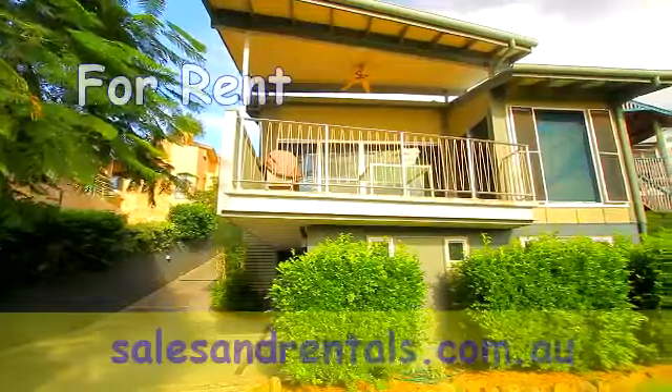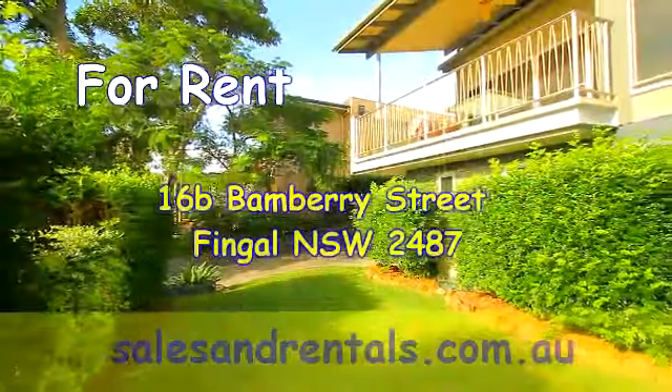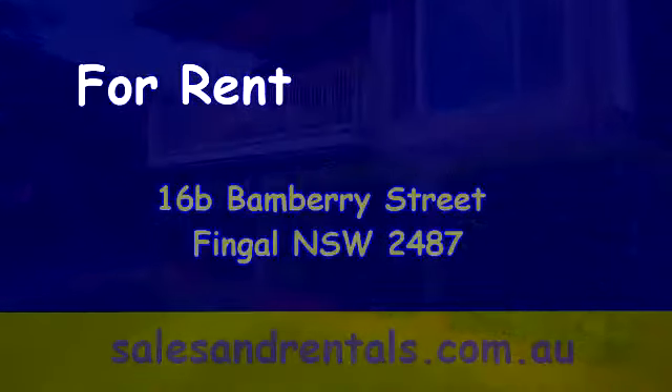At the front of the duplex, an easy care front yard of established plants that protect your privacy from the street.